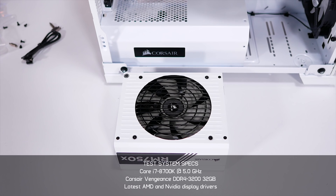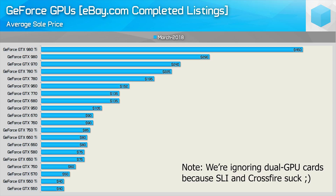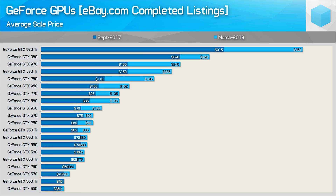Before we get to the frames-per-second results, let's talk about the average selling price of each model. What you're looking at here is the average sale price for GeForce graphics cards during March, including all the GeForce 500, 600, 700, and 900 series GPUs — 20 different models in total, with pricing rounded to the nearest $5. For context on just how bad graphics card prices have gotten, here is the average selling price data for September 2017. Cards such as the GTX 970 have increased by almost 70%, and even older mid-range models have seen about a 15% increase — and pricing had already started to rise by September.